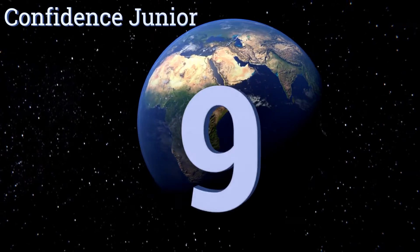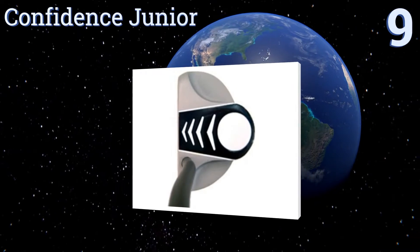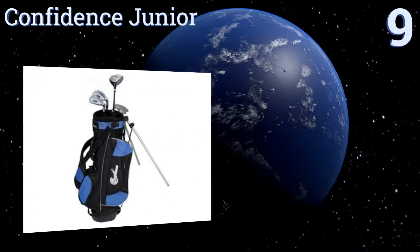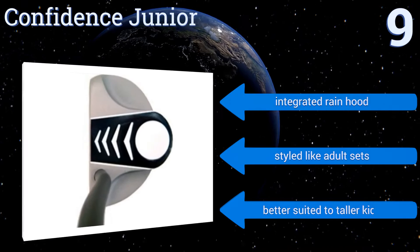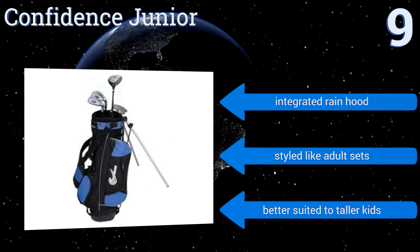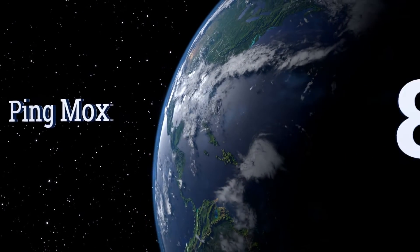Starting off our list at number nine, the Confidence Junior is a great choice for the family who isn't sure their child will take to the game, as it's of decent quality but doesn't cost too much. The bag comes with a velcro glove tab, perfect for kids who misplace things. It also includes an integrated rain hood and is styled like adult sets, but better suited to taller kids.